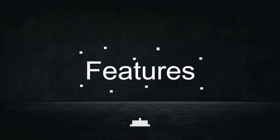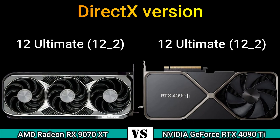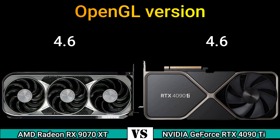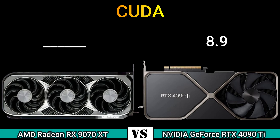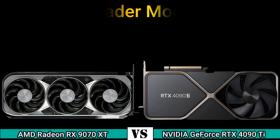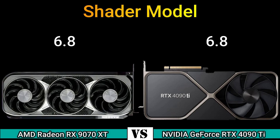Next, features. DirectX version: 12 Ultimate and 12.2. OpenGL version: 4.6. OpenCL version: 2.2 and 3.0. Vulkan: 1.3. CUDA: 8.9. Compute model: 6.8.